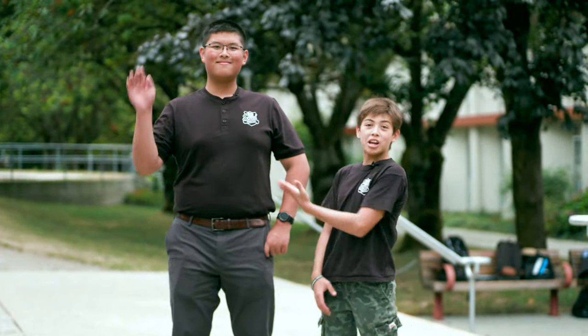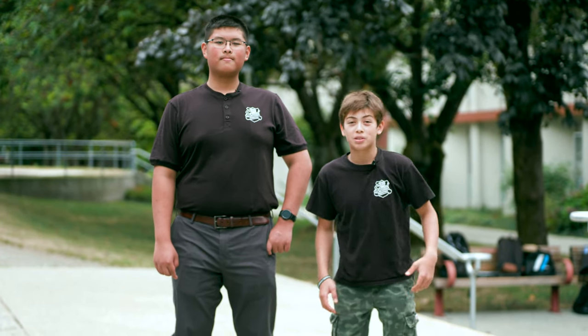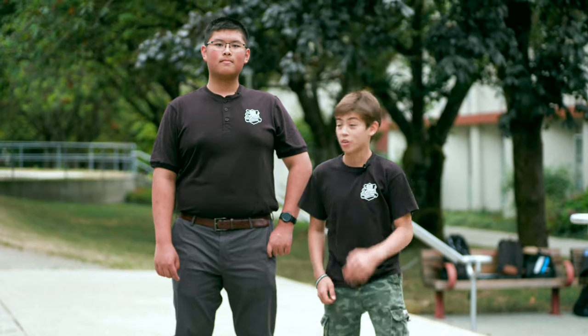Hi, I'm Tobin. This is my friend James. Right now, we're at St. Thomas More Collegiate, and we're going to be doing some super cool experiments with Mr. Toth. Let's go!